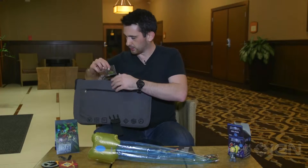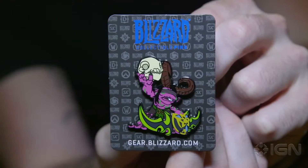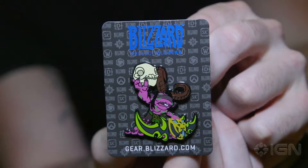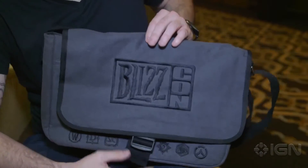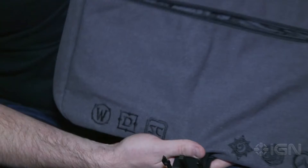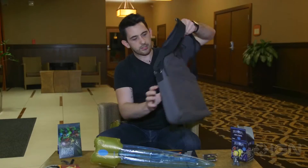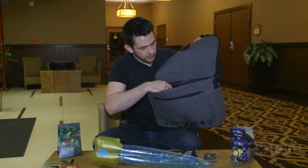And then last but not least, you get this cool little Illidan pin to clip onto your backpack, your shirt, whatever you need. And of course you can't forget the bag itself — it's a cool little material bag, says BlizzCon on it, has the emblems of all the games down here, and it's got a bunch of little pockets to hold stuff. All in all, pretty well made.